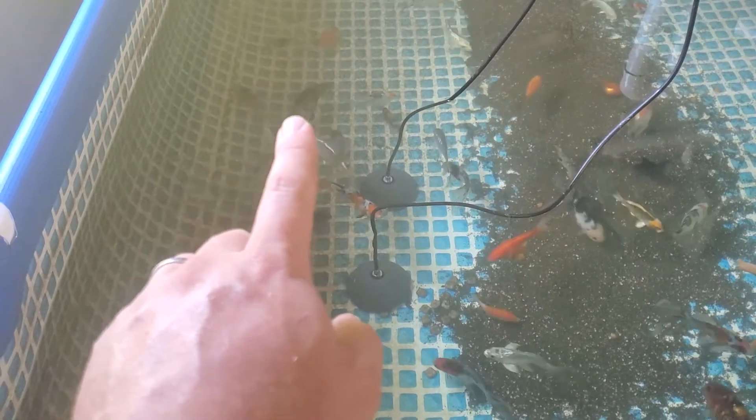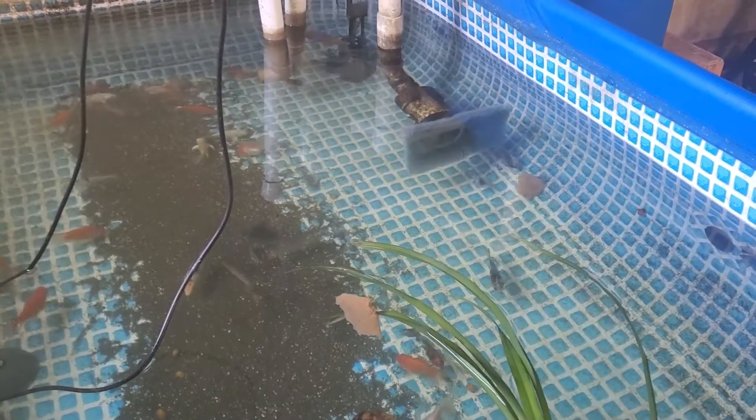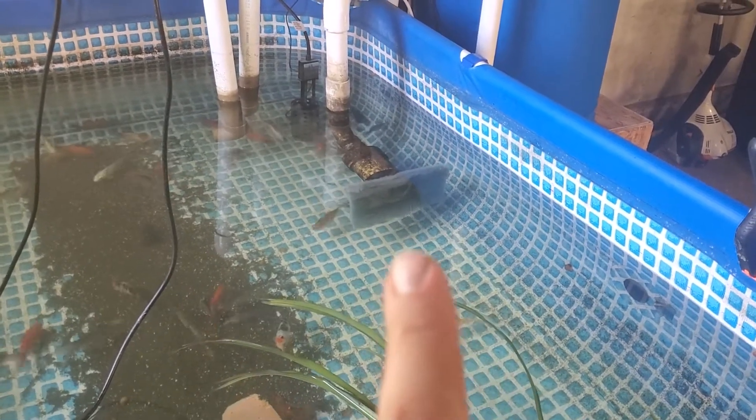I do have some 30-cent fish in here too. This orange and black one — he's always been pretty. This guy right here. And then my favorite Shubunkin's this big girl. I do a pre-screen on my pump pickup so I get quite a bit of mechanical filtration over here.